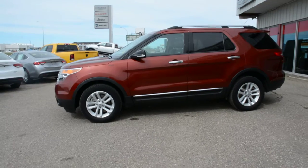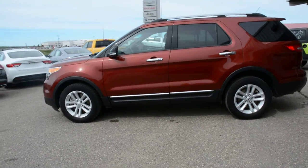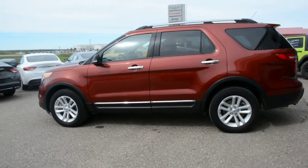Starting off, this unit is equipped with the 3.5L V6 engine. It's a six-speed automatic transmission and as you can see it's in the orange paint finish.